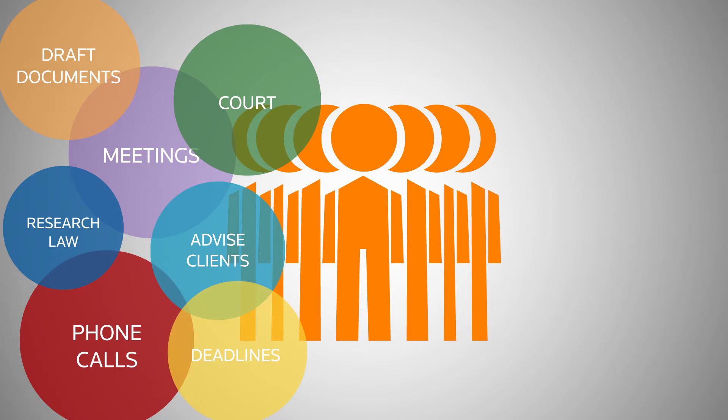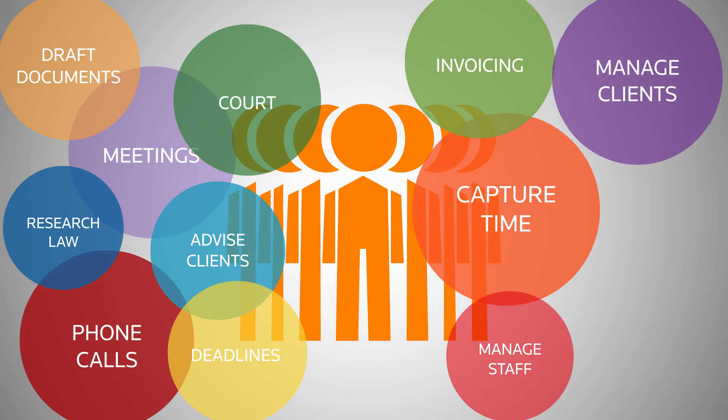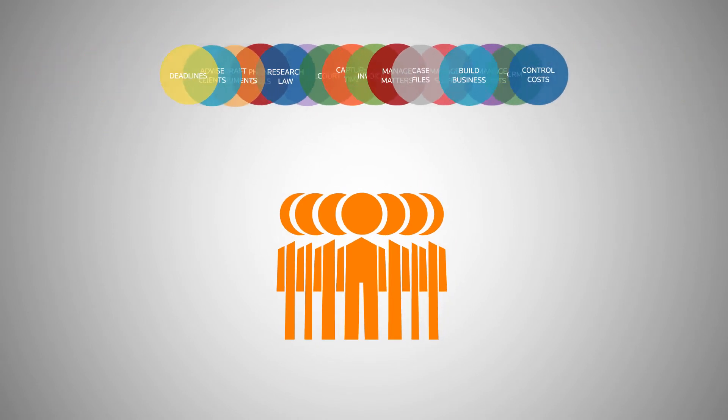On the business side, your law firm needs to capture time, bill efficiently, manage your staff, manage your clients, manage matters, and much more. To be efficient, you need to simply navigate your tasks by bringing them together in one cohesive, easy-to-manage place.